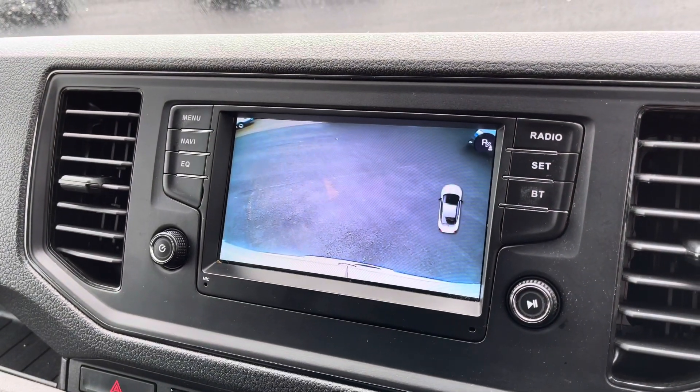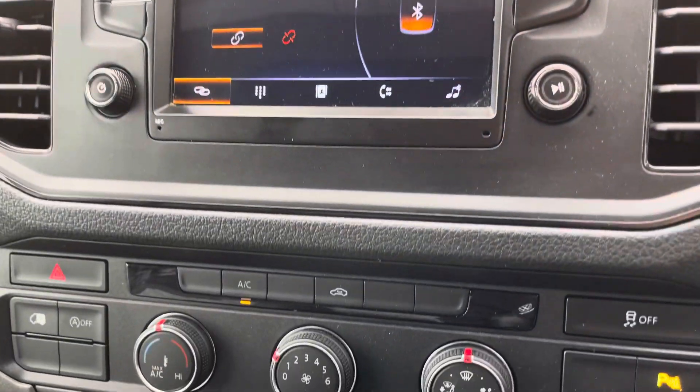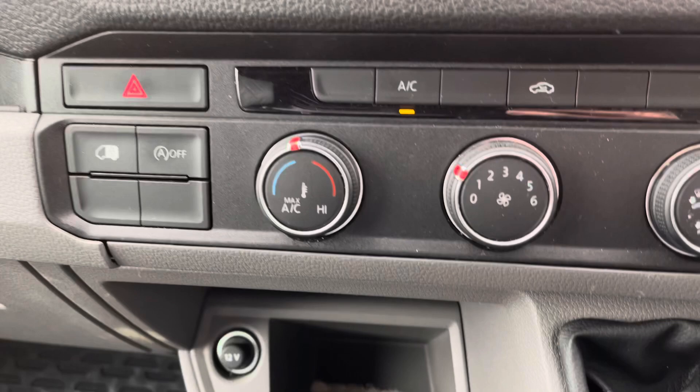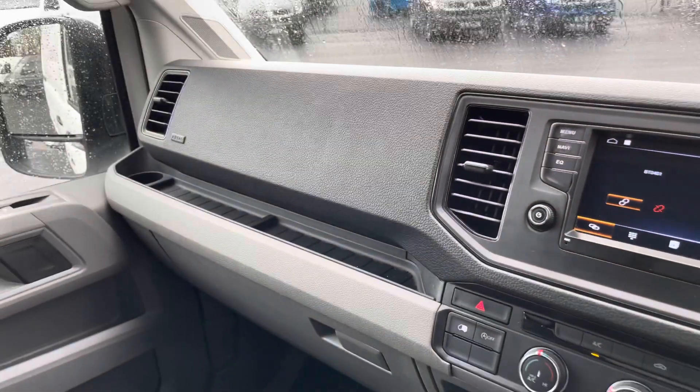To help with parking, rear parking sensors will be further complemented by a rear view camera. Moving down the cabin there is an easy-to-use air conditioning system operated via rotary dials, engine start-stop functionality, and plenty of cabin storage on offer too.